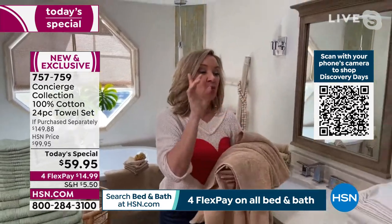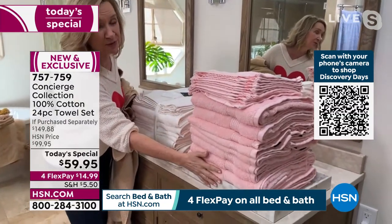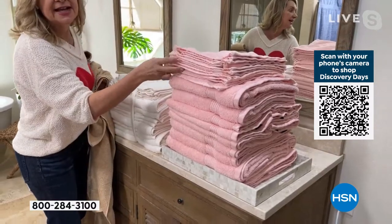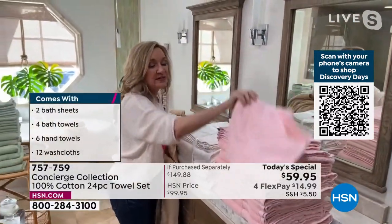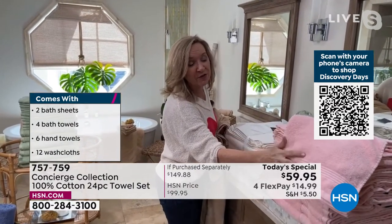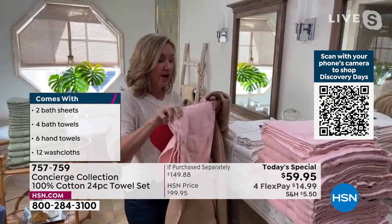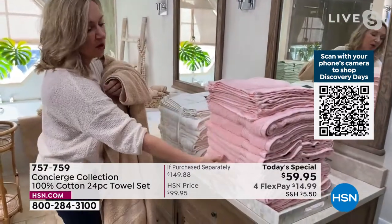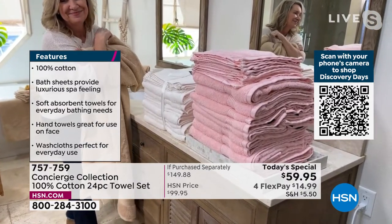One tip: when you get these home and wash them, you'll probably need to separate into two loads since it's 24 towels. Skip your fabric softener — that's what puts a coating over your towels over time. If your towels just push water around instead of absorbing, fabric softener is the culprit. Wash and dry on delicate and look at how fluffy they get after just one wash.